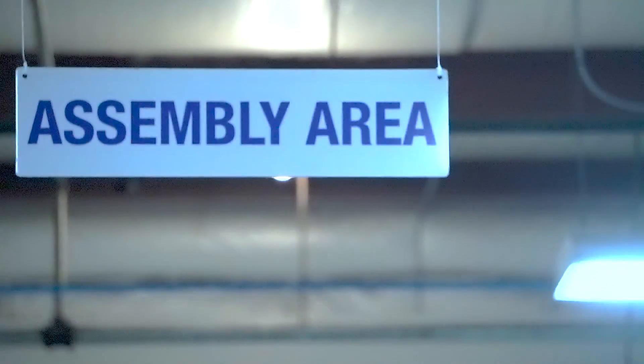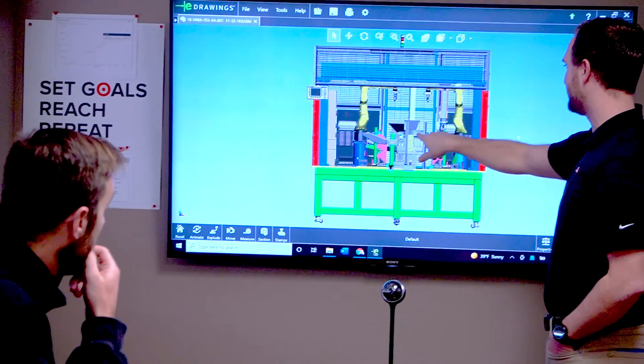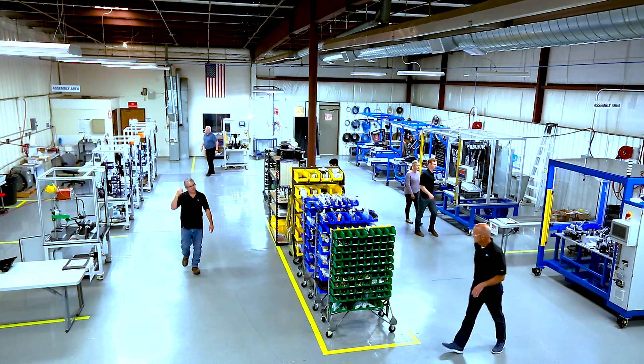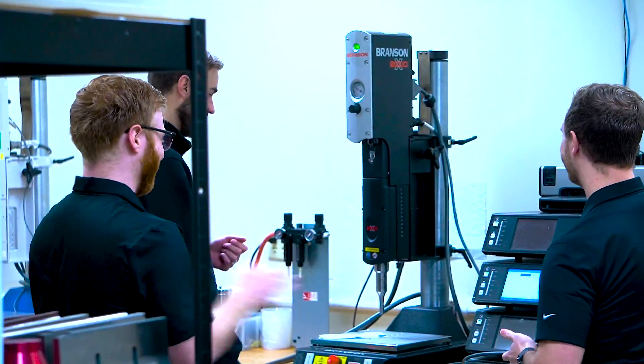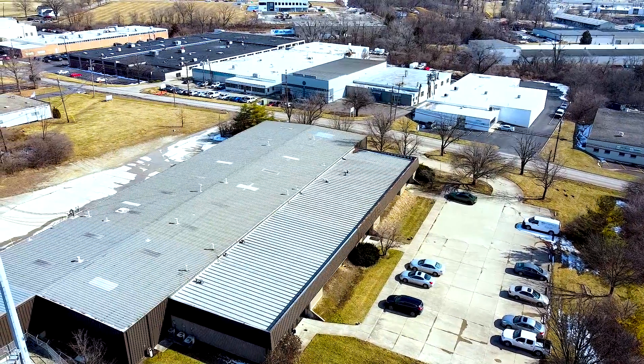Now I'll hand it over to Anthony to show you around our assembly area. Hi, I'm Anthony Steffen, our applications engineering manager. Right now I'm standing at the back of our assembly area where our assembly team works tirelessly to assemble, troubleshoot, and test our systems. In this 17,000 square foot facility, we not only have this large assembly area, we also have our applications lab, our panel build shop, and we also have room for expansion. When ready, we can nearly double our assembly area. I'll hand off to you, Will.